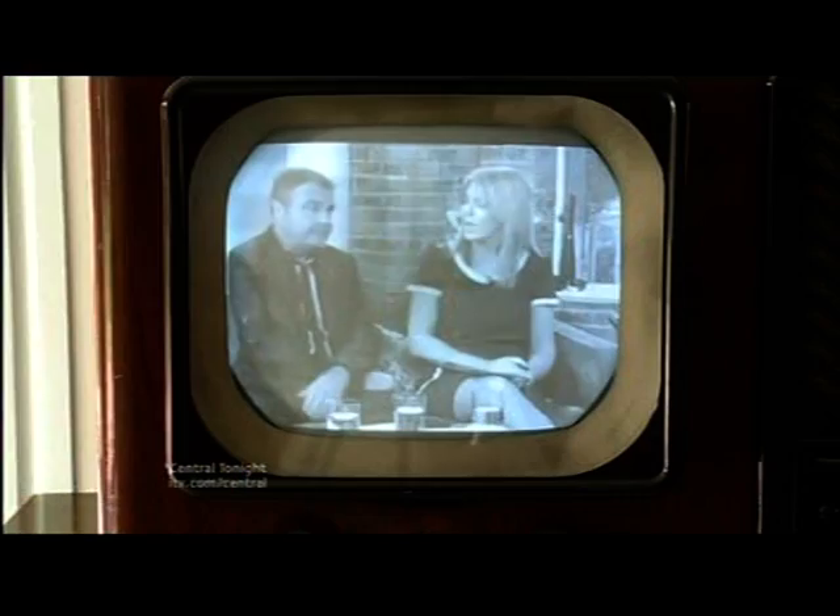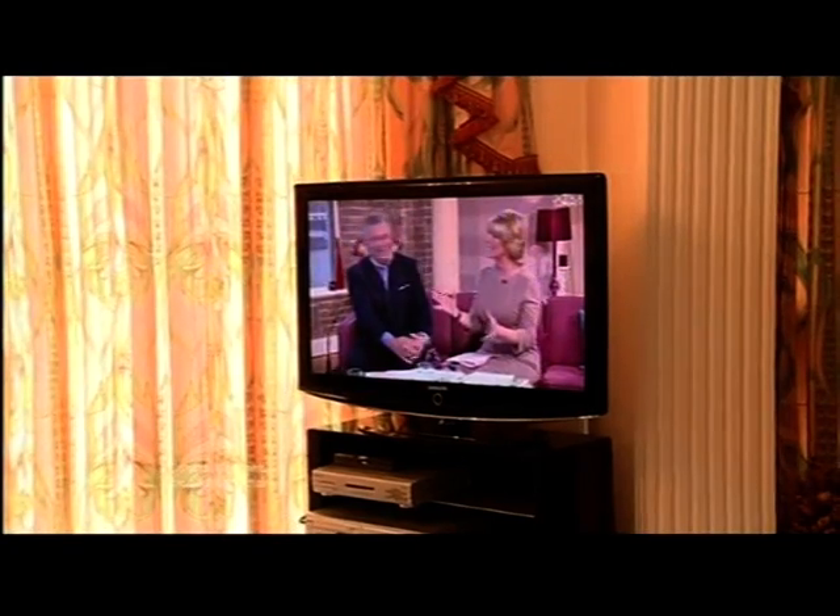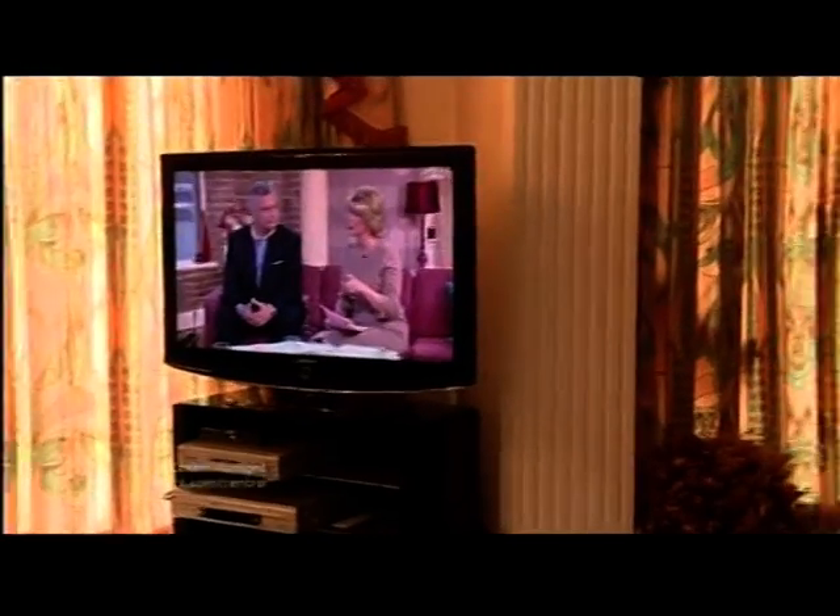However good the television is, you can't do much about the content of the programme. But there's nothing nicer than watching an old programme on an old telly. So worship your flat screen if you must — but will it still be going in 65 years' time? Doubtful. Perhaps it's the same for TVs as the programmes they show: they just don't make them like they used to.